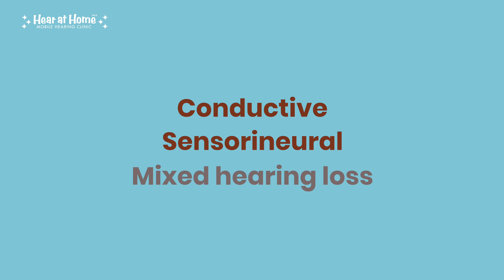First up, we have conductive hearing loss. This type happens when there's an issue with sound traveling through the outer or middle ear. Imagine it as a blockage or interference — like wax buildup or fluid in the middle ear — that prevents sound from reaching the inner ear. Common causes include ear infections, perforated eardrums, or earwax blockages. The good news: conductive hearing loss is often temporary and can be treated medically or surgically.